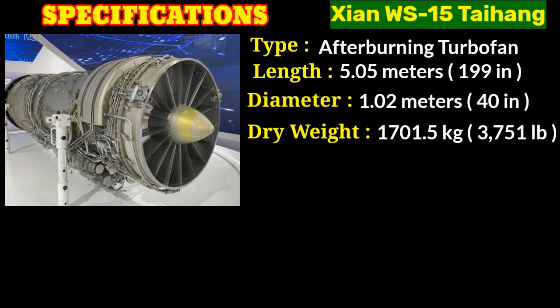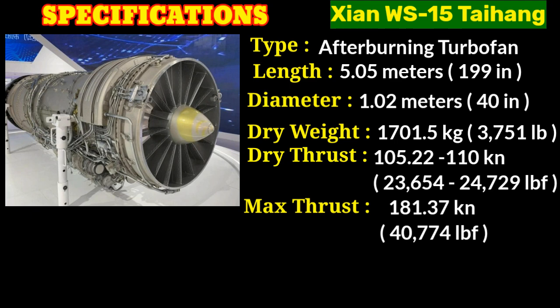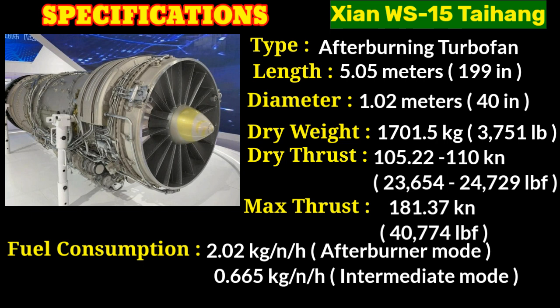The engine can generate different levels of thrust depending on its operation mode. The WS-15 delivers a military thrust of 105.22 to 110 kilonewtons (23,654 to 24,729 pounds of force), which is the maximum thrust produced during regular operation. When the afterburner is engaged, it achieves 181.37 kilonewtons (40,774 pounds of force). In terms of fuel efficiency, the WS-15 exhibits a specific fuel consumption of 2.02 kg/N/hr in afterburner mode and 0.665 kg/N/hr in intermediate mode.